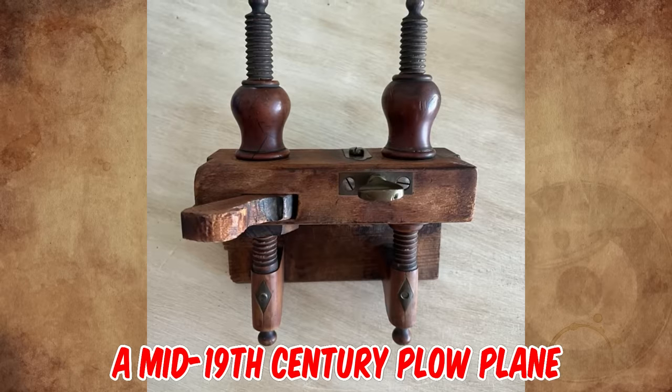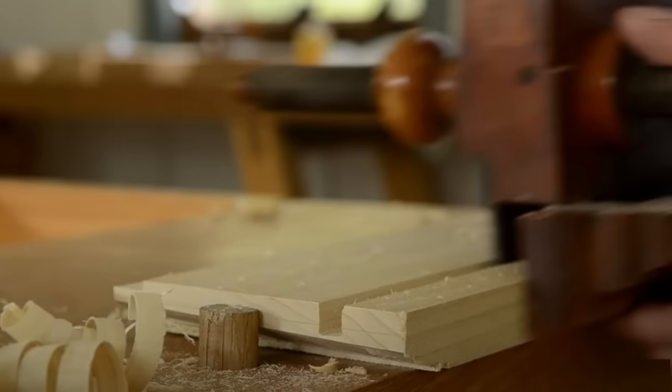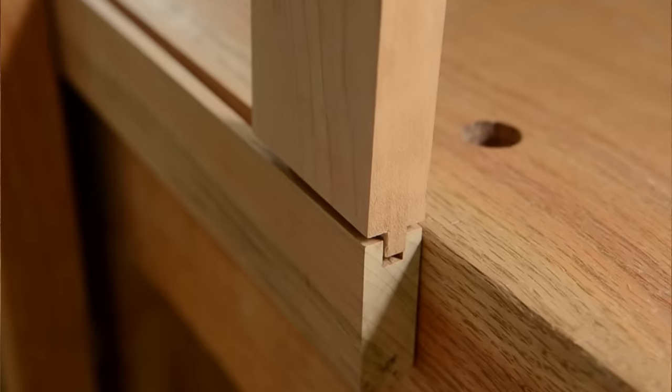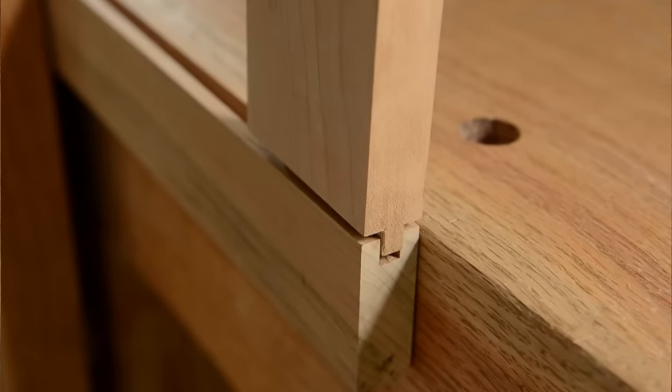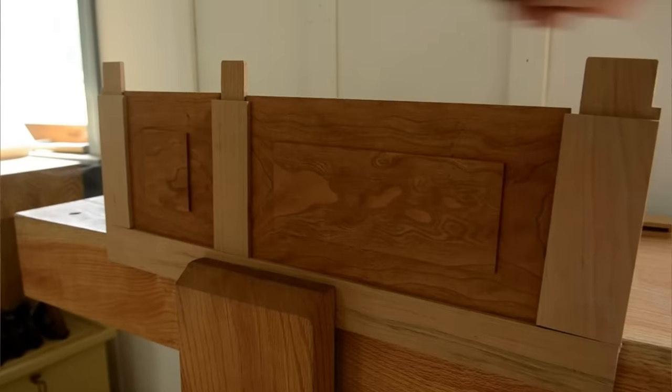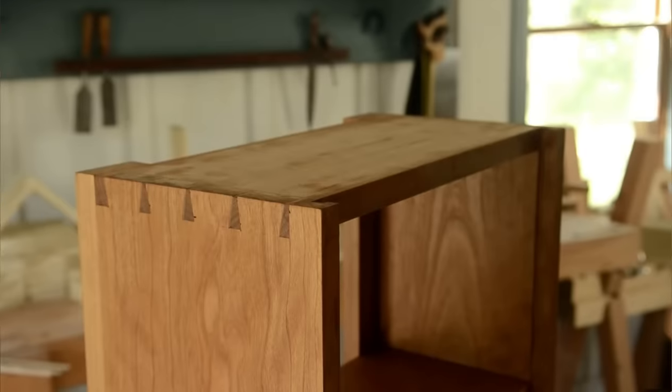It's a mid-19th century plow plane. They are used primarily for plowing grooves on a board. Grooves are one of the most common joints you'll cut on many furniture projects — like on the bottom of drawers and boxes, on door rails and stiles, and on the backs of cupboards when you want to slide the back in.